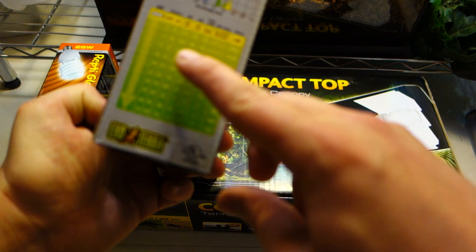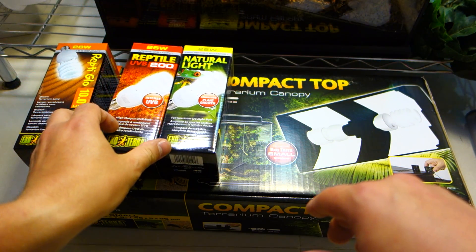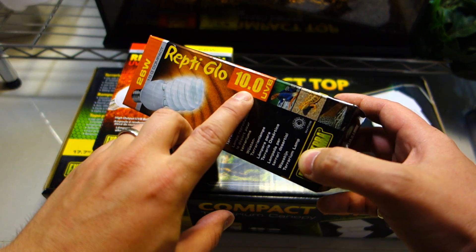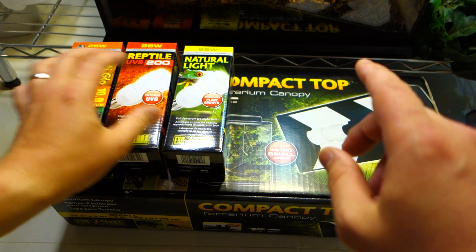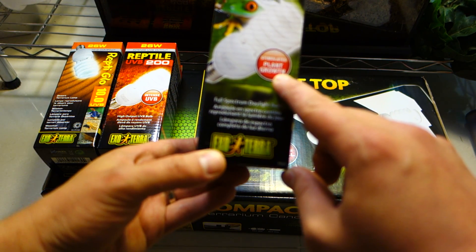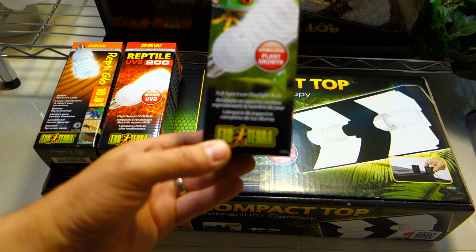Rocky's tank is 18 inches deep, so that will work perfectly fine. Currently I've been using the 10 UVB Repti Glow Exoterra light — this is the one that I will be using for my crested geckos, and I supplement them also with the Natural Light 26 watt, which really does stimulate plant growth.